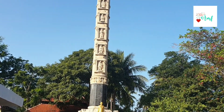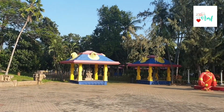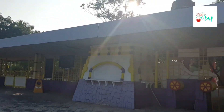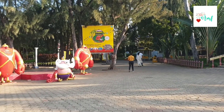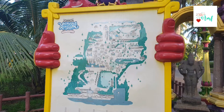This statue is the VGP Gardens founder. There is a pillar on the right side of the VGP entrance, and there is a café on the right side as well. There is a VGP signature on this map, and this map shows the various places inside the park.